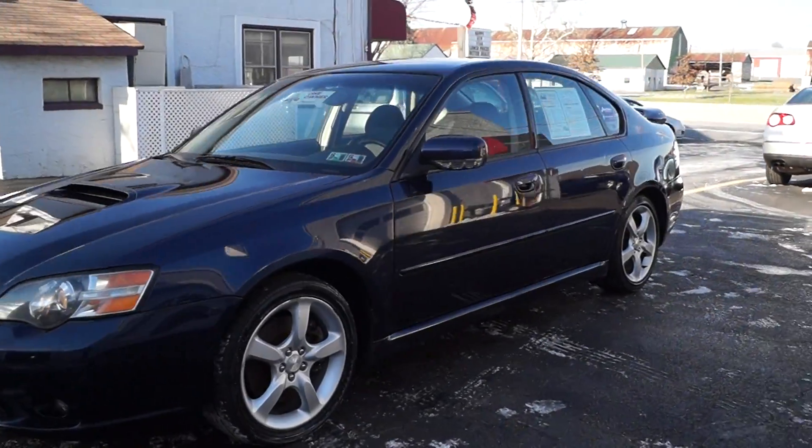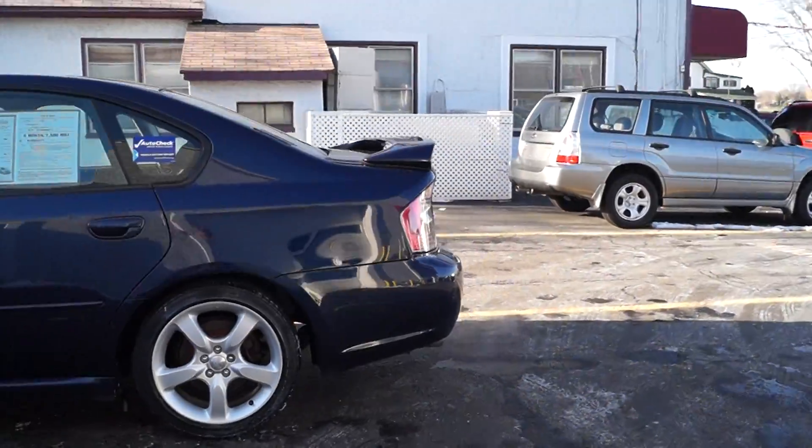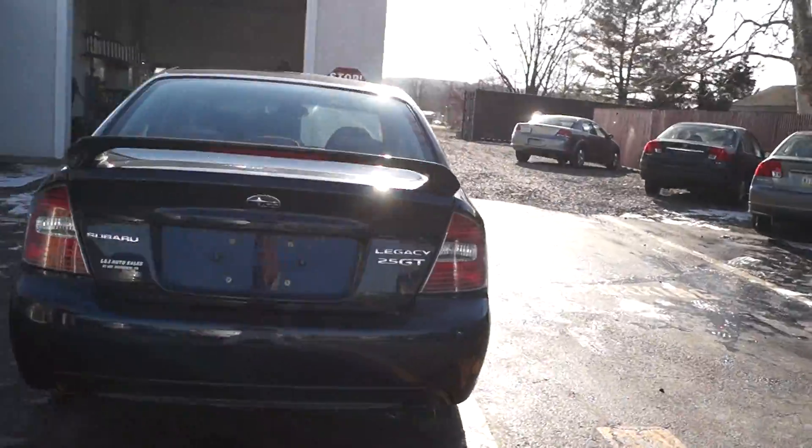Today we have a 2005 Subaru Legacy GT sedan. It's powered by a 2.5 liter flat four-cylinder motor with a turbocharged all-wheel drive. It has 166,000 miles on it and it's a one-owner car.